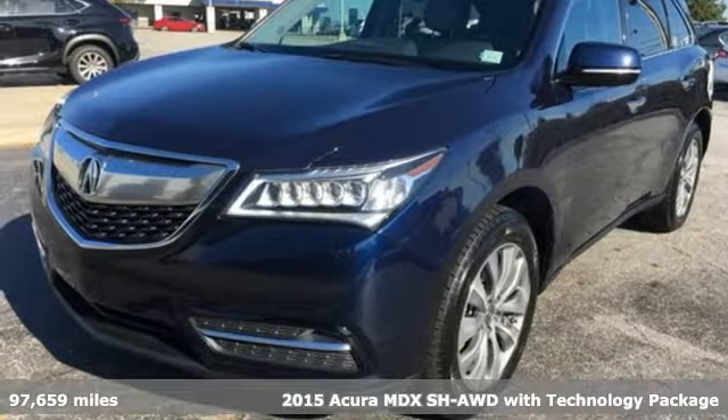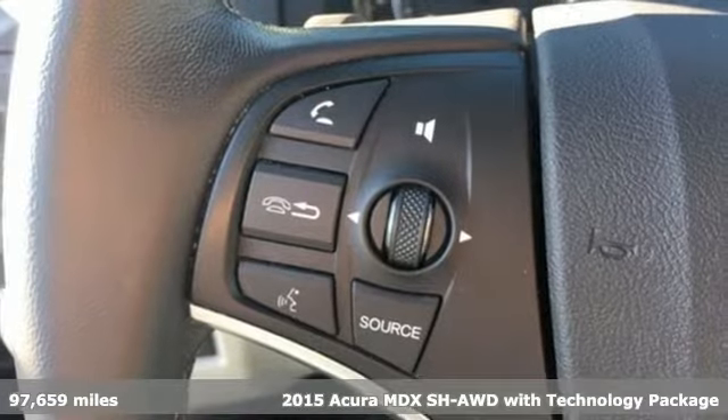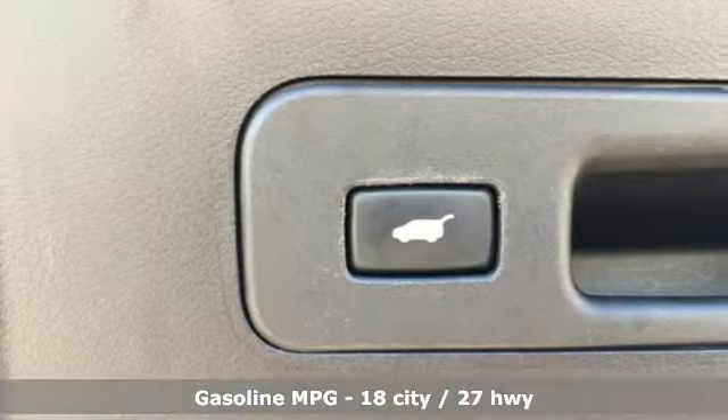It's a 2015 Acura MDX. Acura has a legacy of innovation, a legacy that continues here. You'll look forward to every drive with features like these.